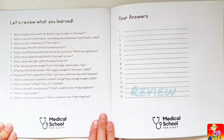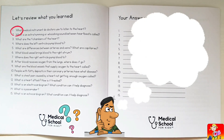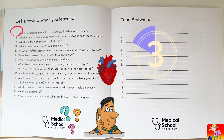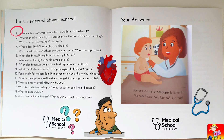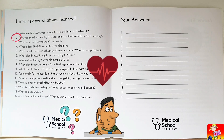Let's review what you learned. What medical instrument do doctors use to listen to the heart? Stethoscope.